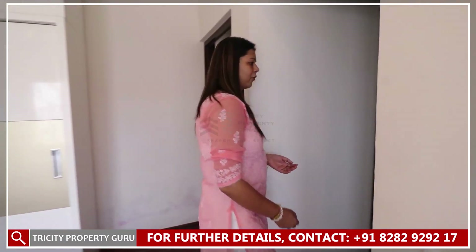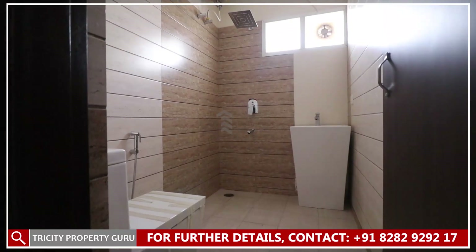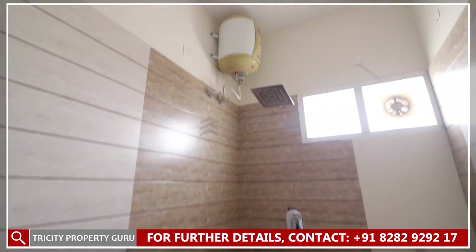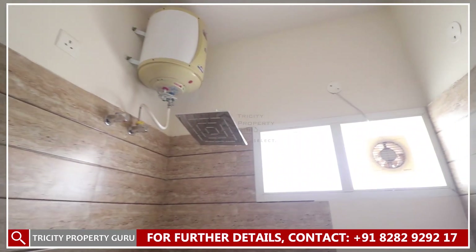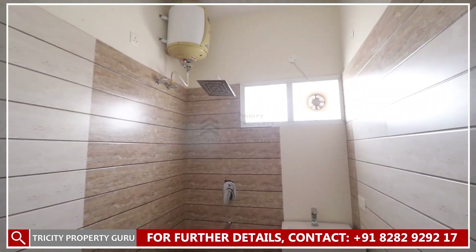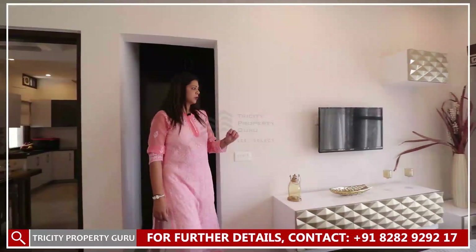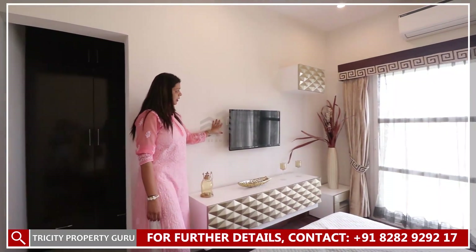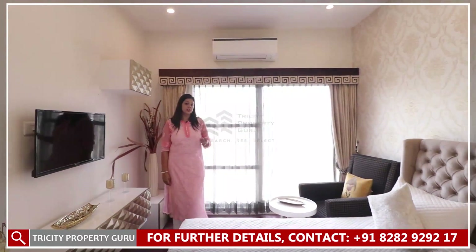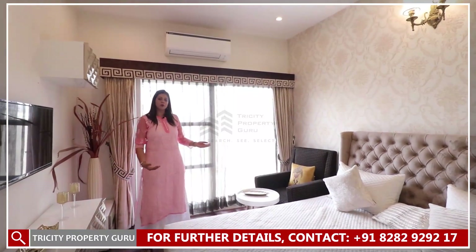The master bedroom has an attached washroom with a dressing area. There will be Jaguar sanitary fittings, geyser, exhaust provision, and anti-skid tiles with 7-feet tile work. In the master bedroom we are giving LED and AC provision. After putting a king-size bed, there will still be space to put a couch as well.